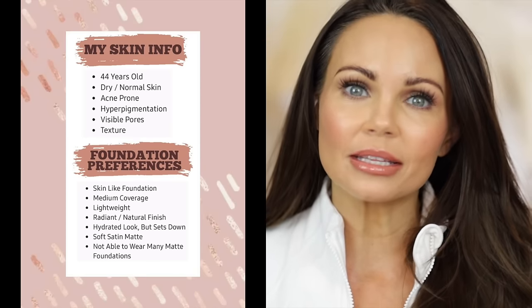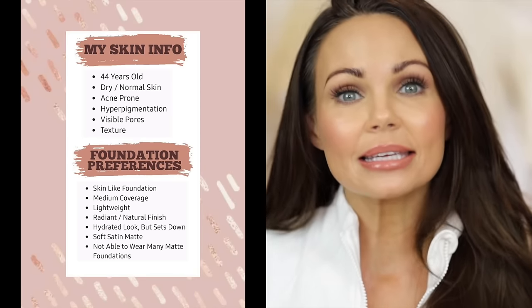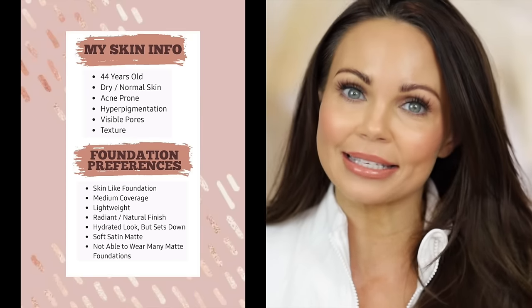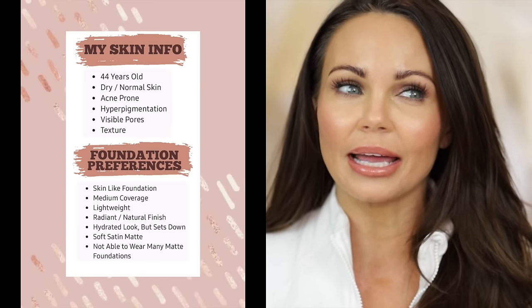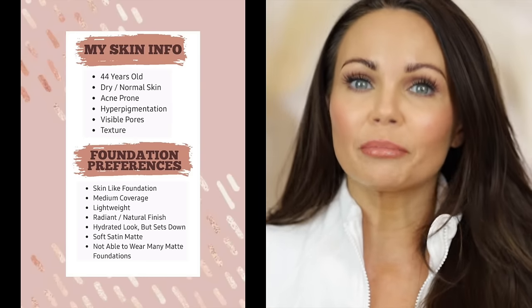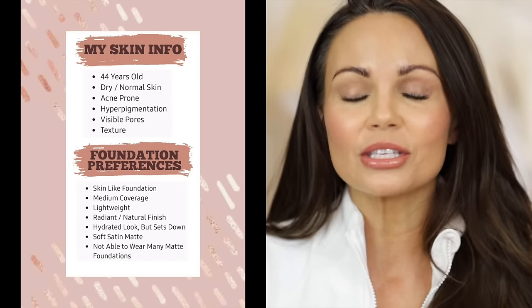Before I move on to the information about the foundation, up here on the screen is an image of my age, my skin type, what I like and what I dislike in foundation. I always feel like it's important for the audience to know what the person behind the camera likes and dislikes when it comes to complexion products, especially foundation, because we all have different needs. I will also list that information down in the description box, along with shade references and popular foundations on the market so you guys can get an idea of my complexion.